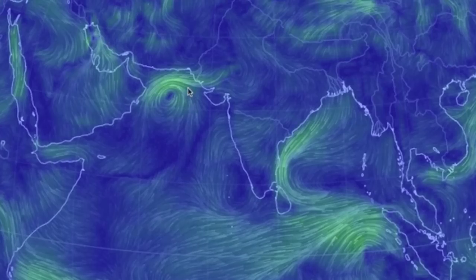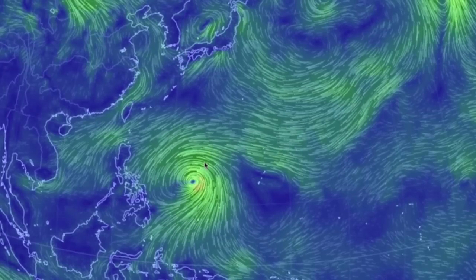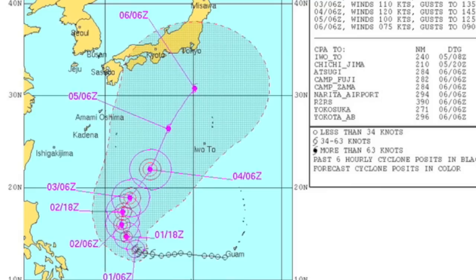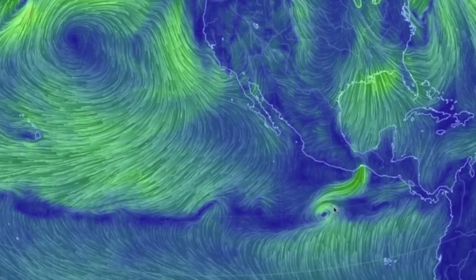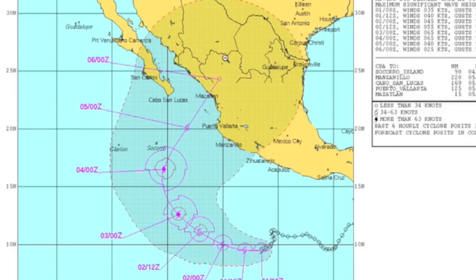The Indian Ocean cyclone is dwindling down to nothing. The new West Pacific storm is slated to miss all but the small islands in this area as it swings north in front of Japan. There's a developing low headed west into the central Pacific, while Vance readies to dance north onto the Mexican coastline. Cabo to Puerto Vallarta is on watch now.